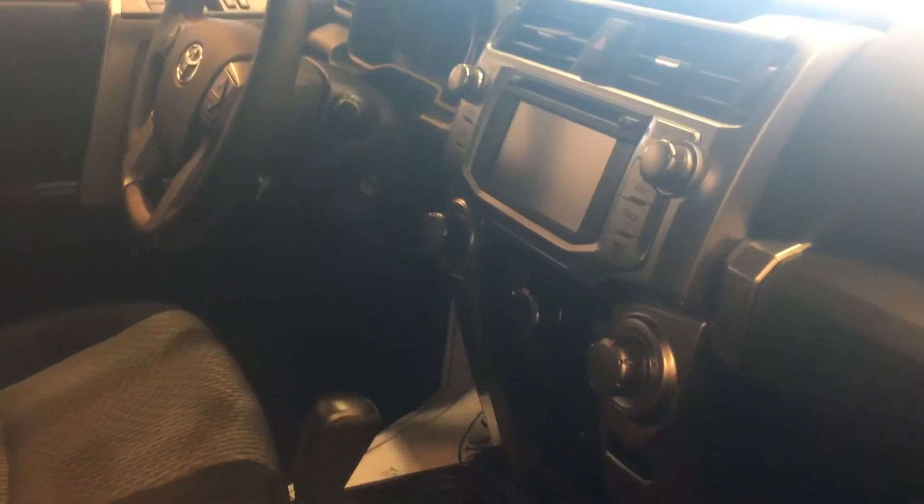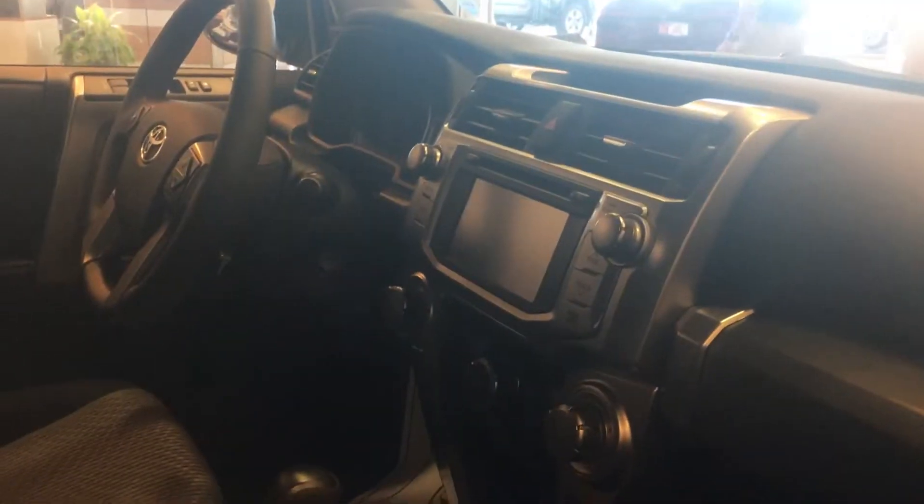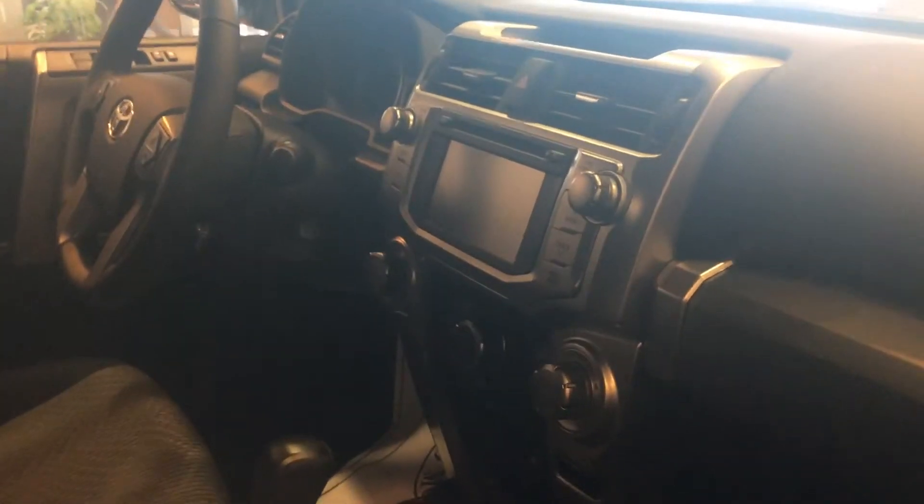On the interior, it is still an SR5. You're going to get the cloth seats, power driver's seat, power windows, power locks, back window that goes all the way down. You're going to get the backup camera, Bluetooth, AM/FM radio, and navigation, all right there.